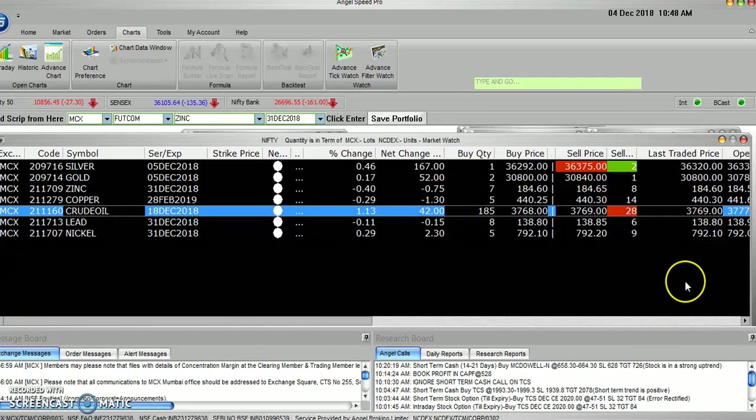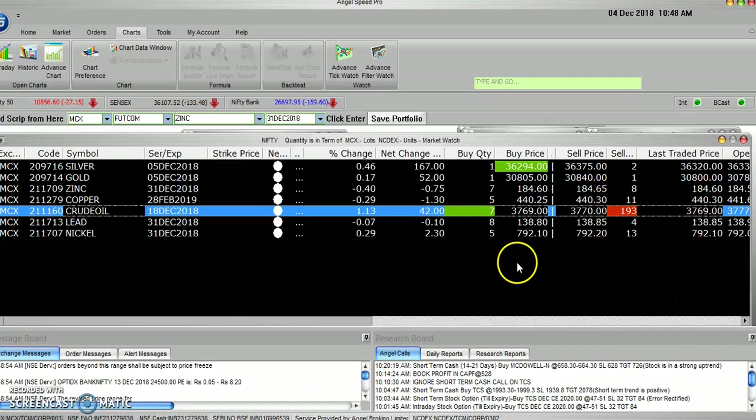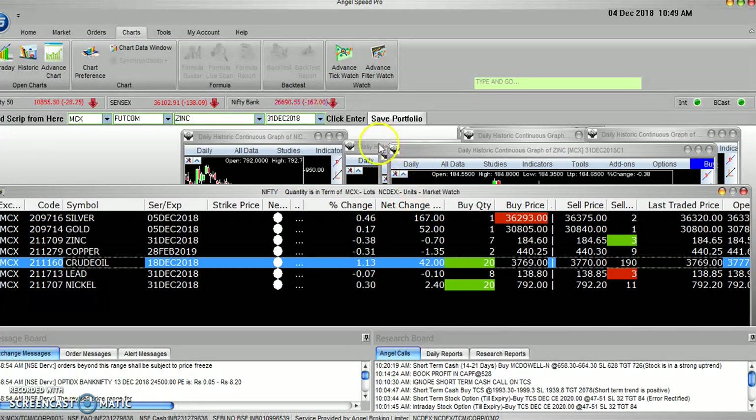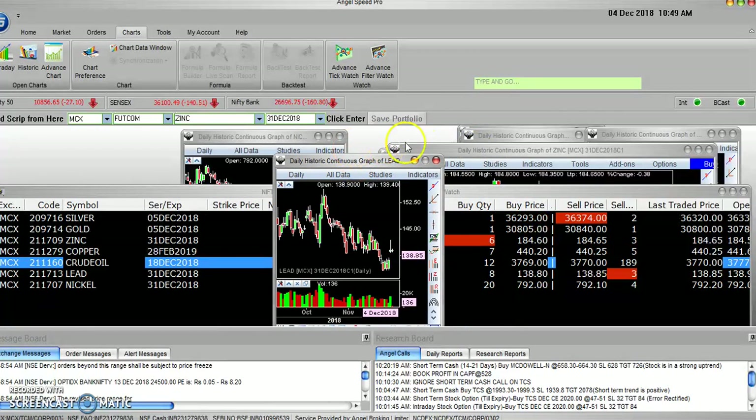So, how are we going to talk about the commodity market? First of all, we are going to talk about Crude Oil. Because of Crude Oil, there is great support here. Currently, the price is 3769 — up 1%. We will look at support and resistance. When you look at Crude Oil, there is a buying opportunity.